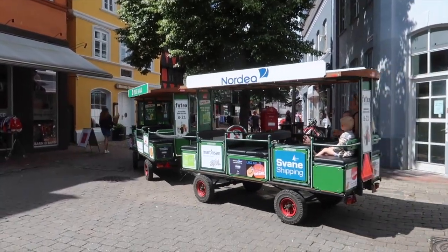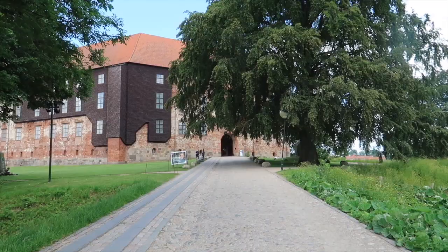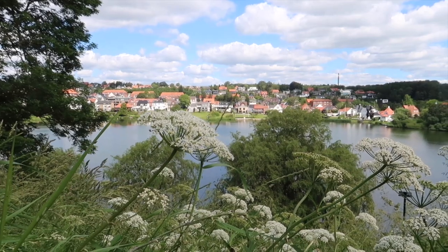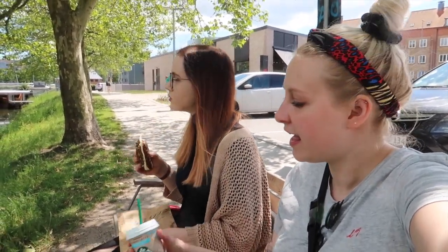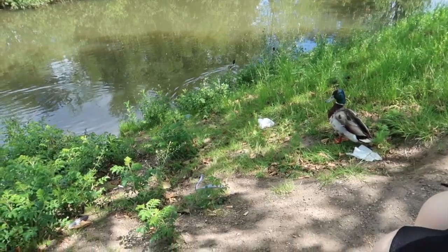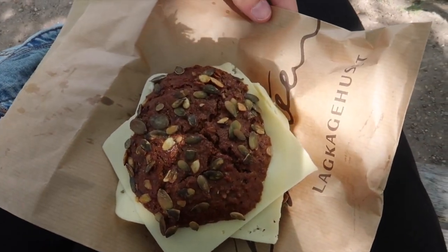We are now enjoying some lunch here by the river in Kolding, along with a skinny latte just to get some coffee and fuel. We have been joined by this duck. We both got the robolle with cheese.